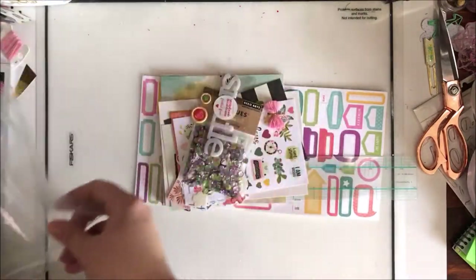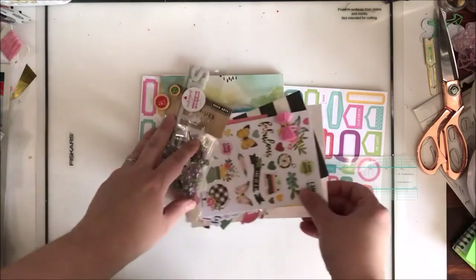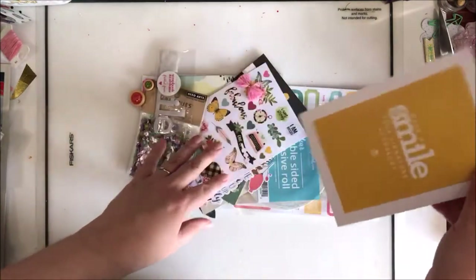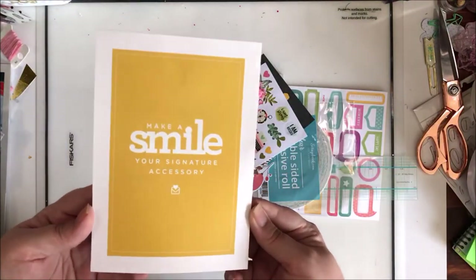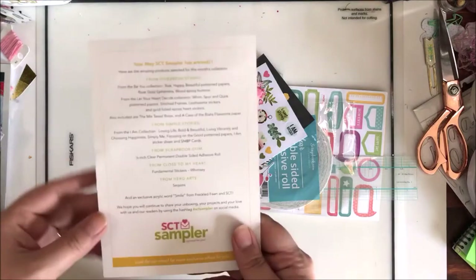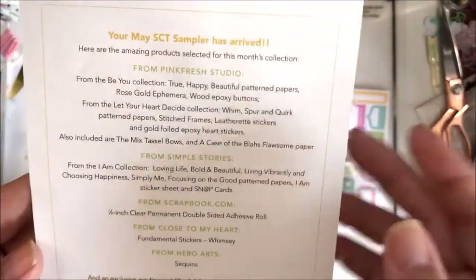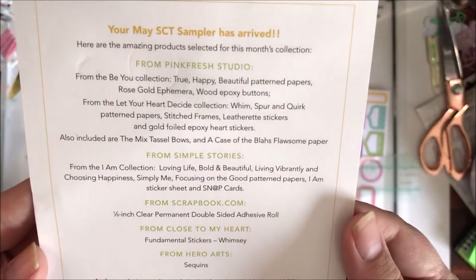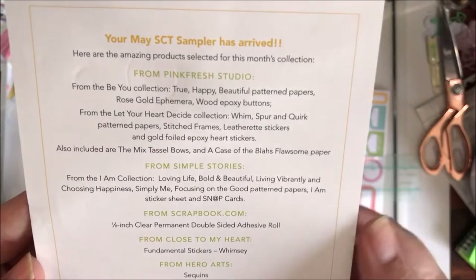I was a little late in subscribing so I got mine a little afterwards, but that's okay. I want to show you what I got. My understanding is that on this card — which is the theme for the month, 'Make a Smile Your Signature Accessory' — it lists all of the things, well most of the things, that are in this sampler pack. You can go ahead and pause the video to read through it.